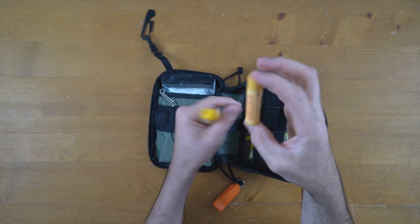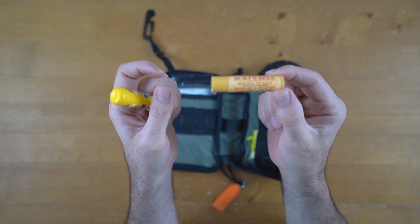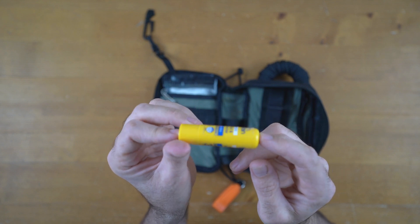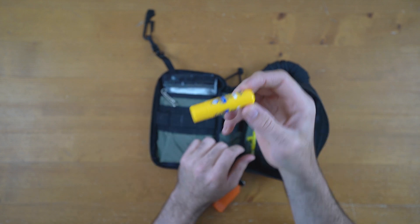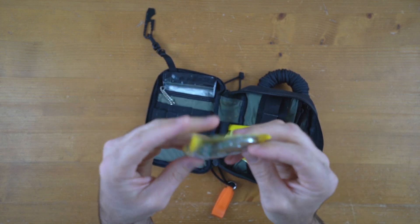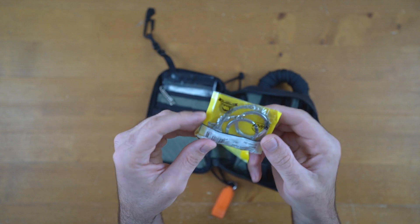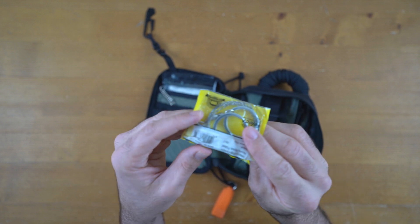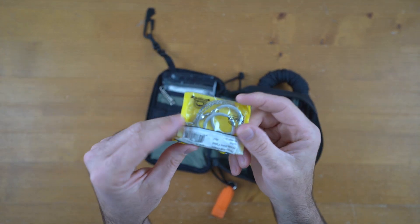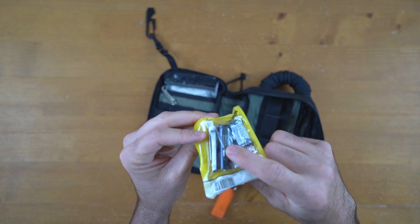We've got some lip balm - Burt's Bees - in case your lips get chapped. Never really had to use that but it's there. And I threw in some sunscreen, just because it fit. Would you believe it - there's also a little bow saw. These are about five or six euros, cost nothing. The way you use it is you pull it out, get a branch, hook the bow ends on the branch and make a bow saw. It will cut quite well - emergency use only, but it takes up no space.